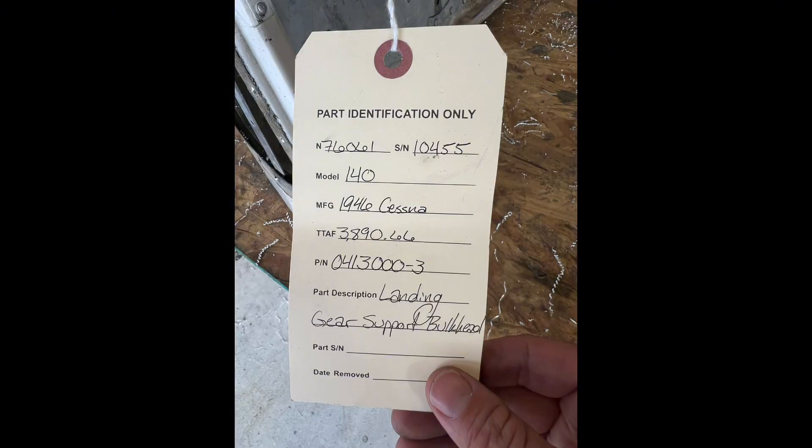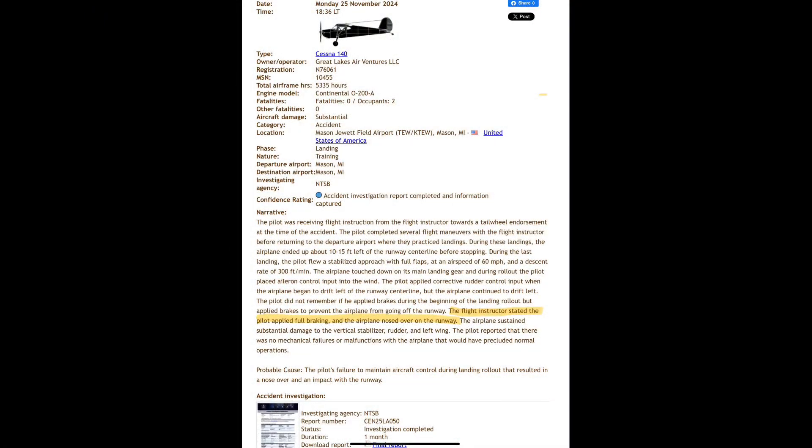When we get parts in, it's always interesting to take a look and see where they came from. This part has a yellow tag listing November 76061. A quick internet search led me to the NTSB report of the accident that 76061 had, and what looks like happened was a typical 140 issue where too much braking was applied and the airplane ended up flipped over on its back.